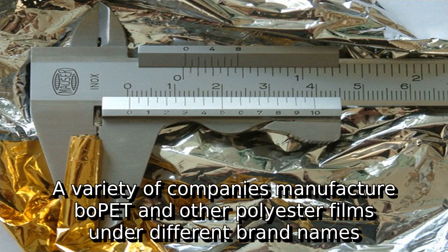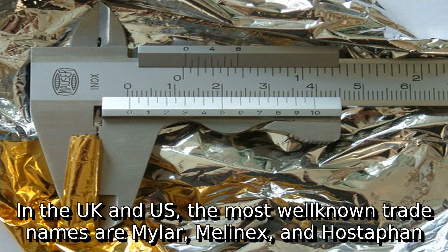A variety of companies manufacture BOPET and other polyester films under different brand names. In the UK and US, the most well-known trade names are Mylar, Melanex, and Hostafen.